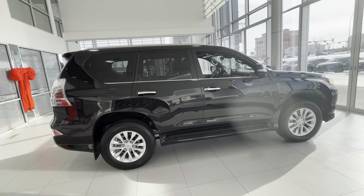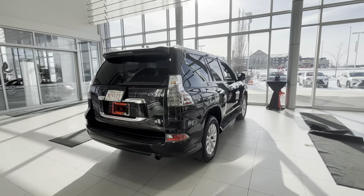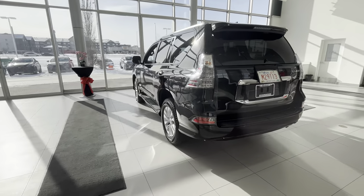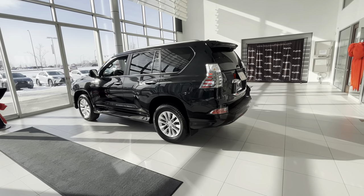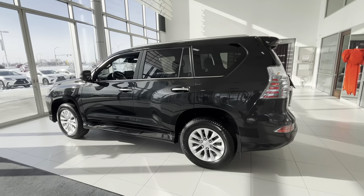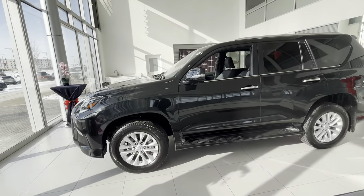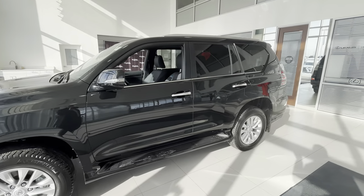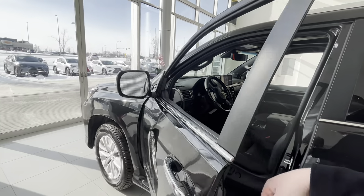They come pretty loaded even in the Signature Package. There are only three packages available for the GX: the Signature — the lowest, Premium — the middle, and Executive for the fully loaded. This is one of the last years probably for this engine, the 4.6-liter V8. The next generation will most likely have a twin-turbo V6, similar to what we've seen on the LX, with maybe a little bit less horsepower output.